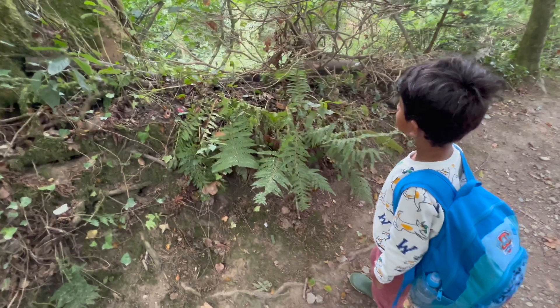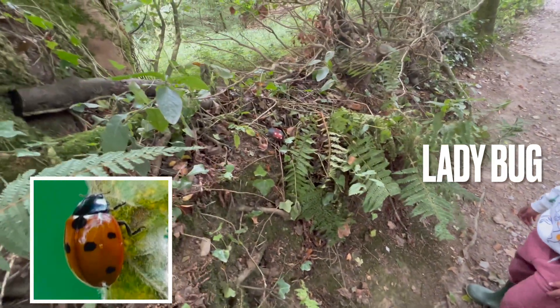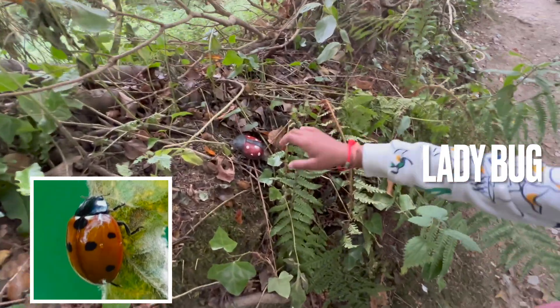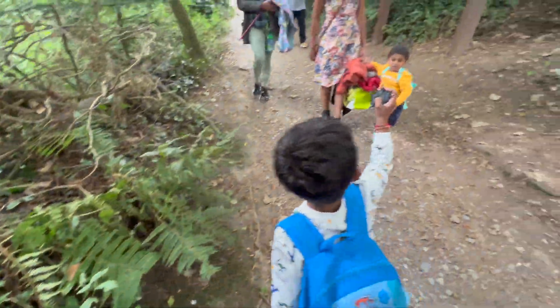Do you see any insect here? Do you see any insect? Where is it? What is it? The ladybug! Oh, the ladybug!